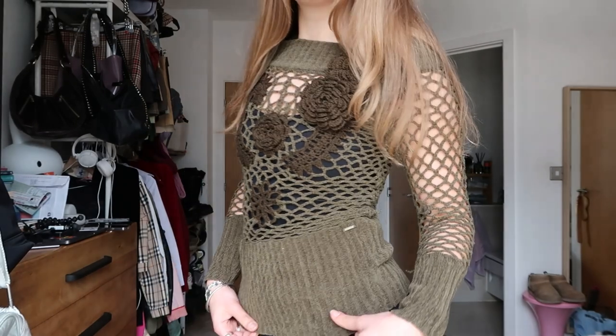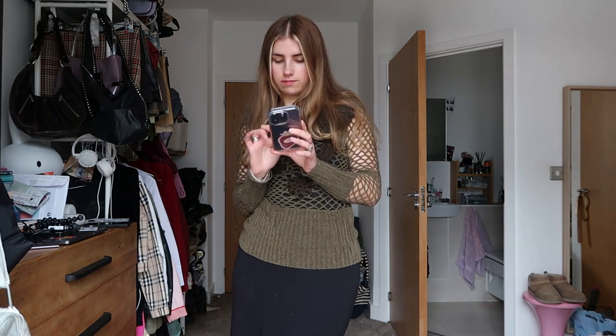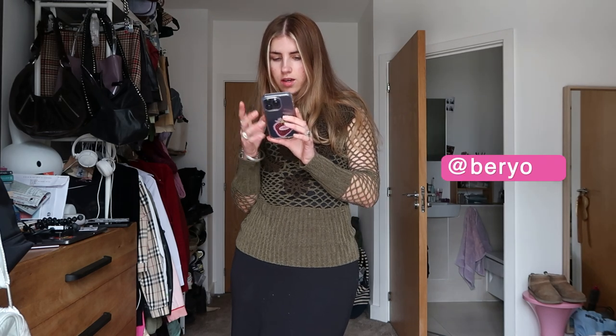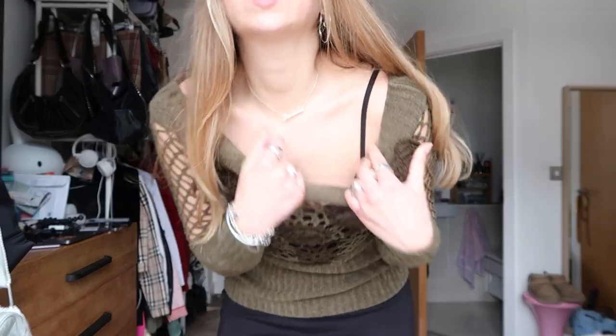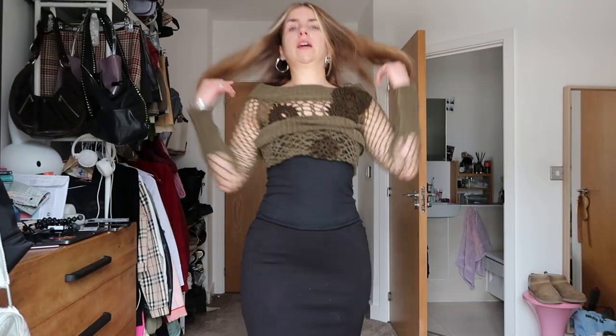It is Thursday the 23rd of March. I'm not going to work — I just filmed a YouTube video and now I need to go to work because it's kind of late. I'm wearing this green fishnet jumper which I got from Depop — I think it's an account called Berioza, B-E-R-Y-O-Z-A. I'm wearing it with a tank top underneath and just a plain black long skirt.